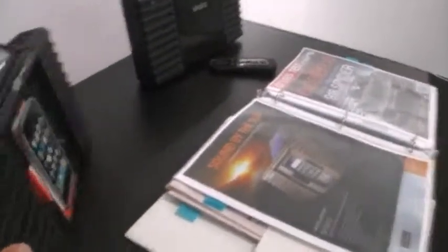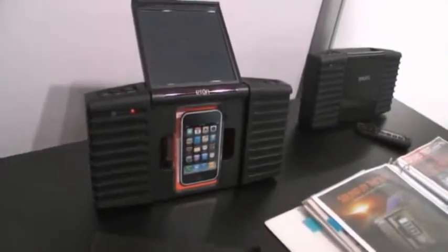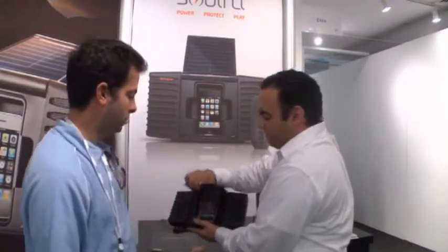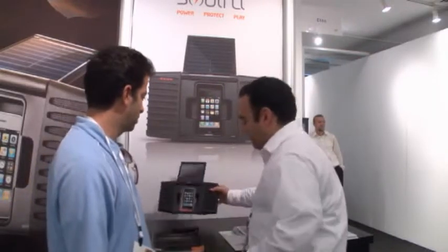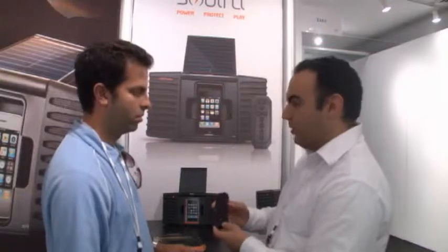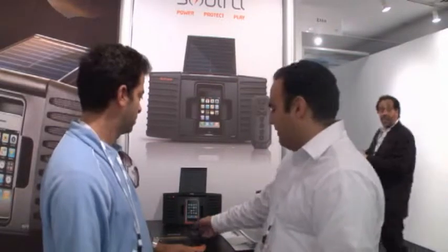And is this waterproof, splash proof? It is splash proof. As you can see, it's got a very ruggedized aluminum frame, which really helps to protect against water. It's very lightweight as well. It also comes with a really nice little remote, so you can control your digital tunes from anywhere in the room.